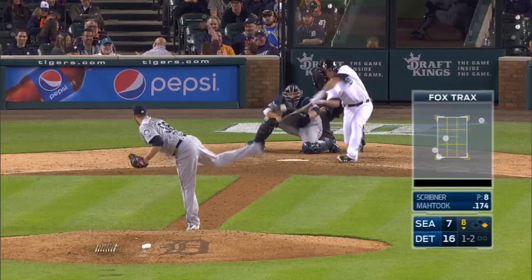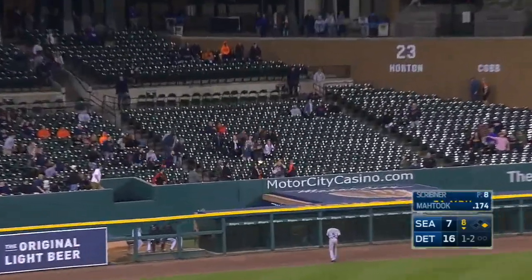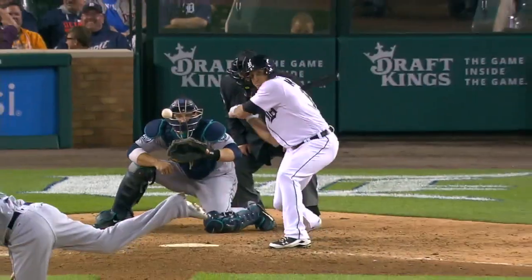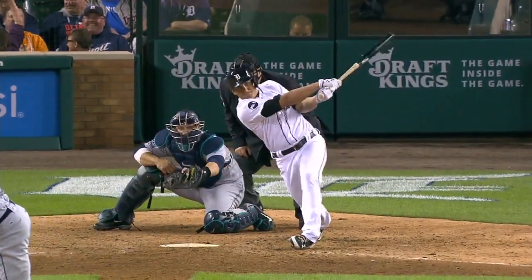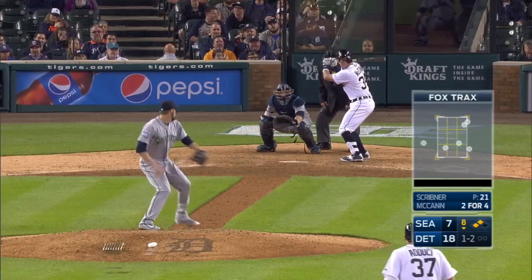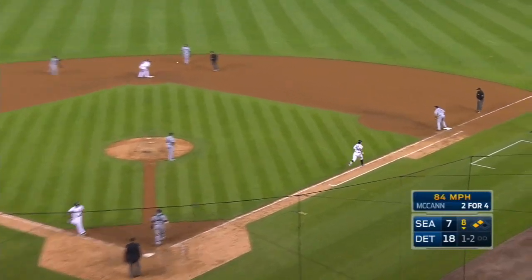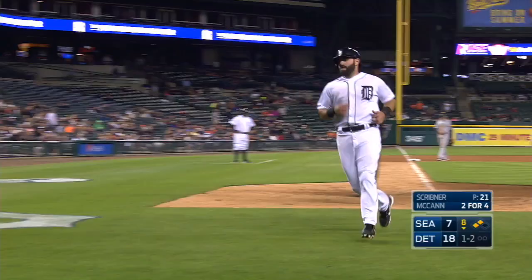One-two. Driven to left field, that ball is hit well — it is gone. Mikey Matuk gets into the party, not on the Tigers' side. One-two, bouncing ball, there's the out. He'll get a run in though — a run-scoring groundout is Gibby's book.